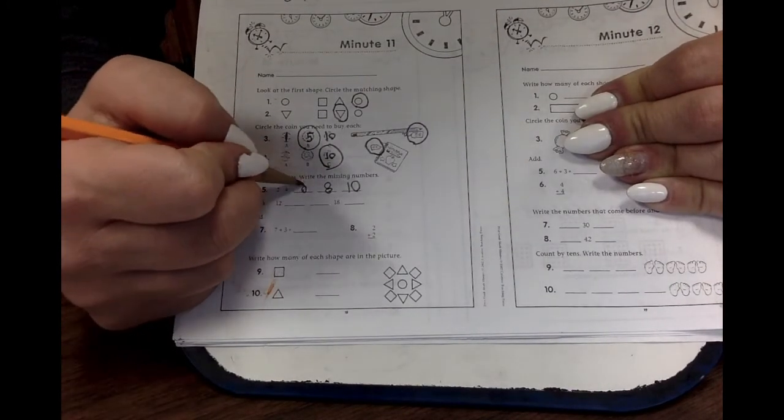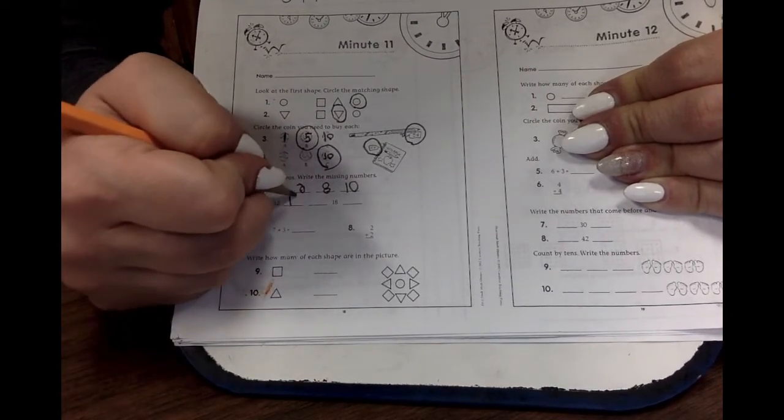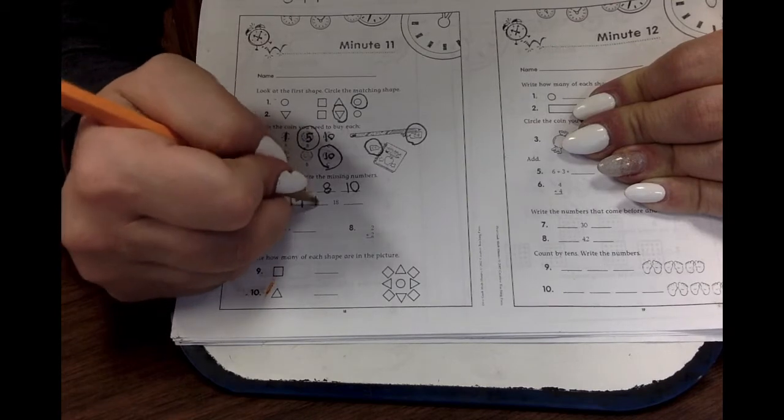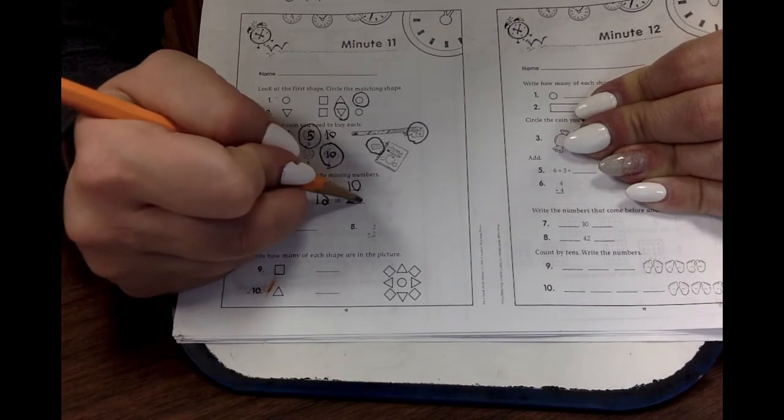Twelve. Two, four, six, eight, ten, twelve. Twelve, fourteen, sixteen, eighteen, twenty. Good job.